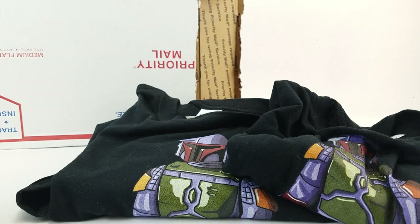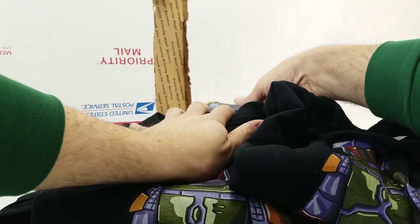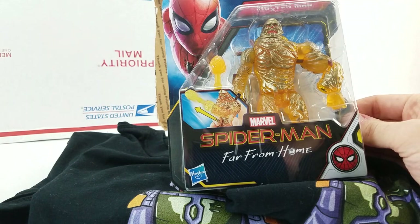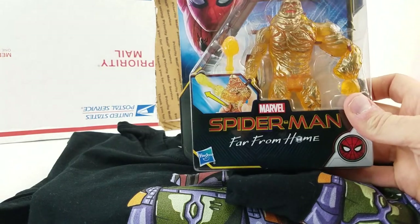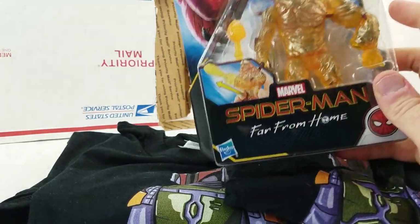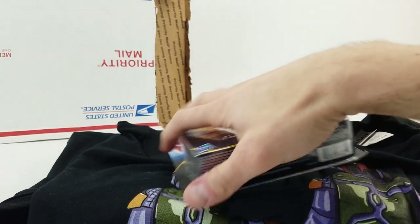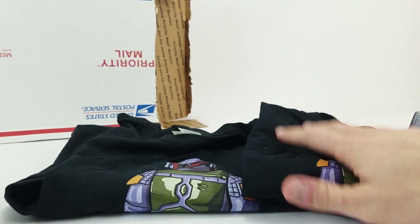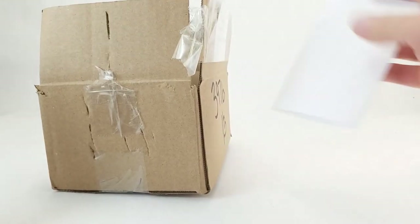Jack took that personally and replaced it. He also found a figure marked down at his store and thought it might make a nice addition to my translucent action figure collection — which was cool because I hadn't picked that one up yet. I've already worn the shirt and it fits great. I am not starting a Boba shirt set, so we're good. Thanks, Jack.